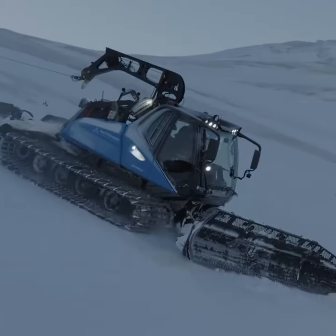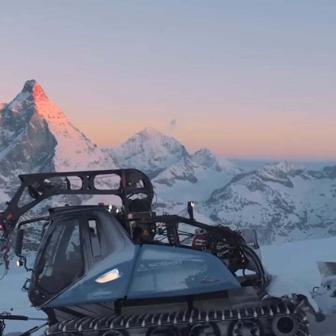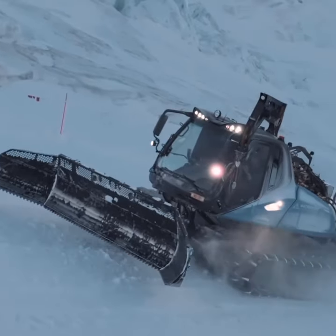The rear of the snowcat features a tiller that softens the snow. Meanwhile, a rear comb gives the slope that classic corduroy pattern we all love to see in the morning.